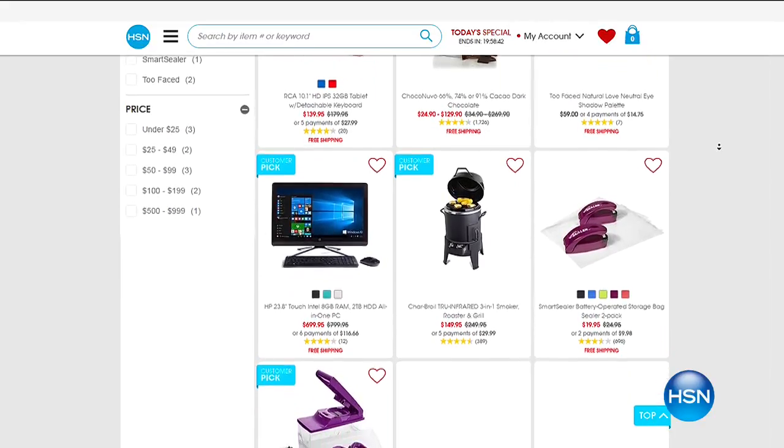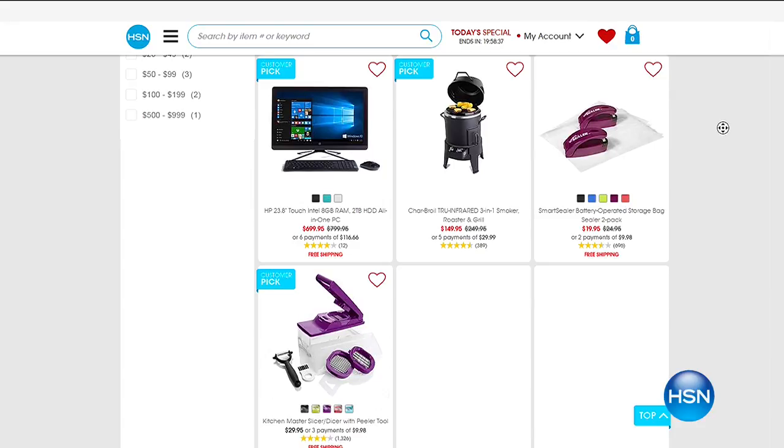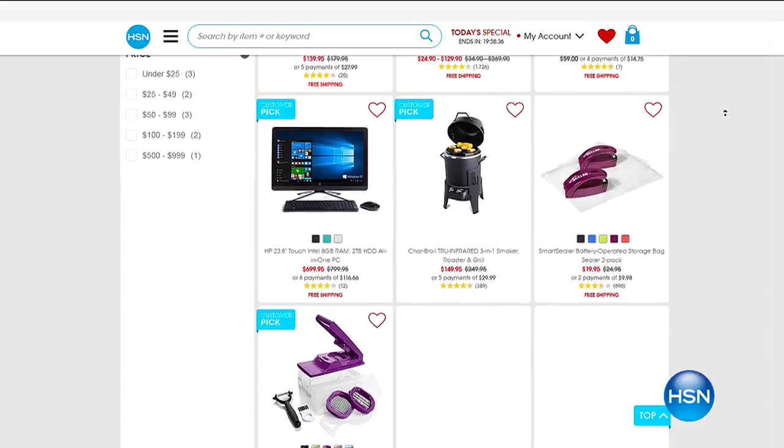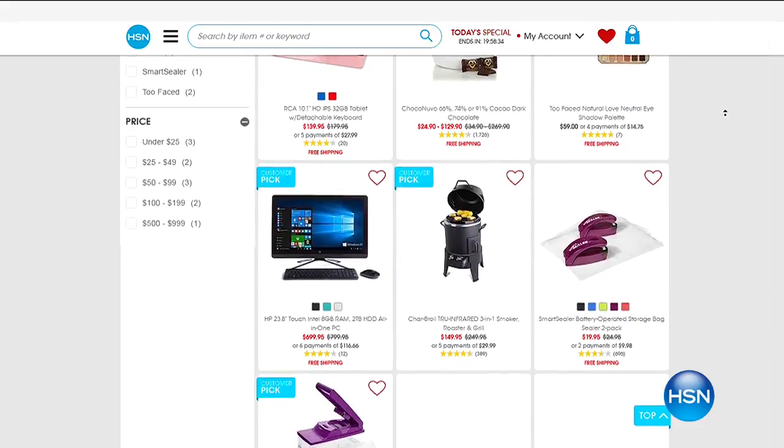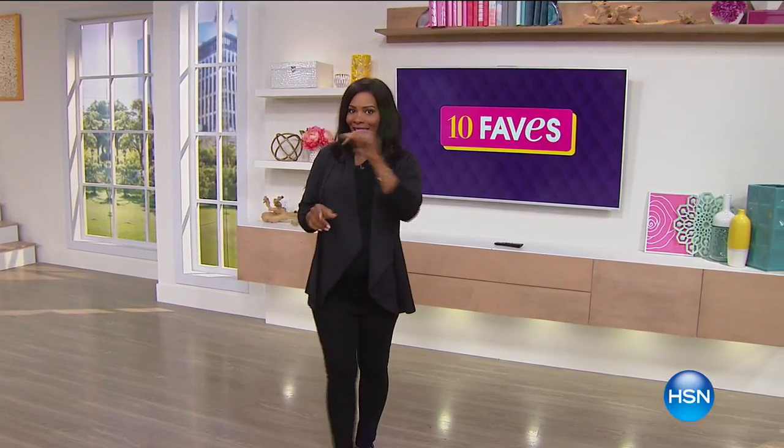But now you've seen it all. We've counted from 1 to 10. I hope you had a good time. I always love shopping right along with you. But we have more for you coming up. I see Sarah Anderson — she's coming up and she's got some really great buys for you as well, starting off with some things for the home. I will see you again tomorrow morning. Take care.